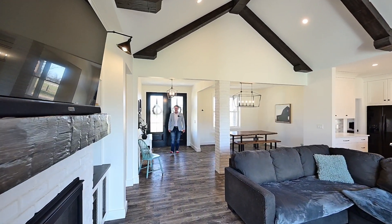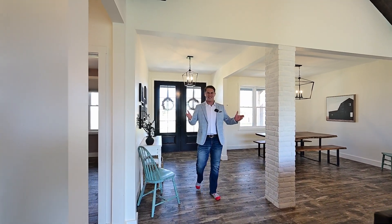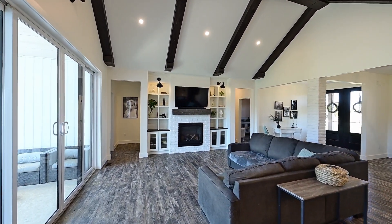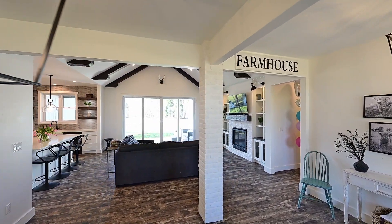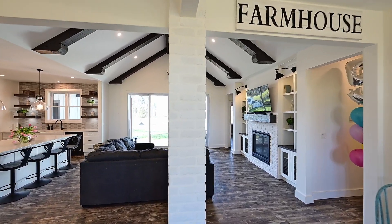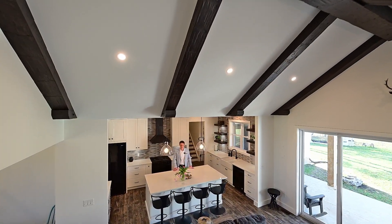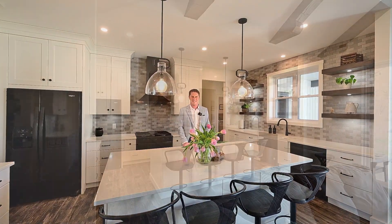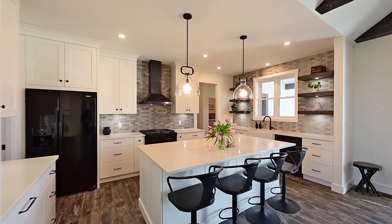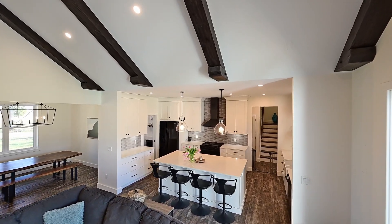Gary wasn't kidding when he said modern design. Have a look around at this open floor plan. Just past that impressive cathedral ceiling, take a look at this beautiful chef's kitchen. You get beautiful lit floating shelves, a farmhouse style apron sink, and a nice big island for casual dining.